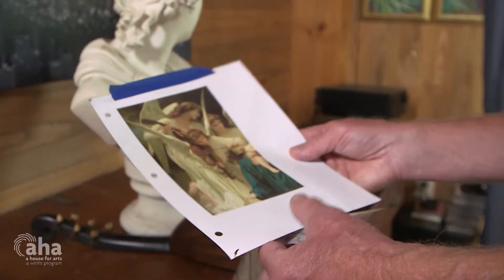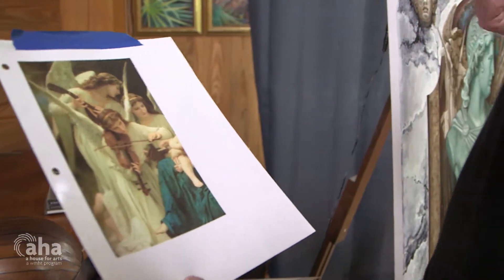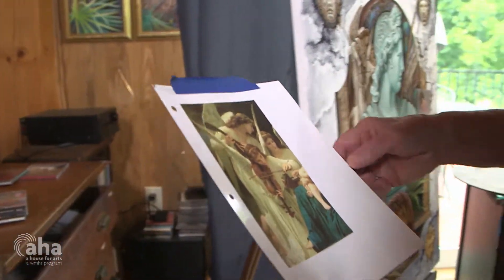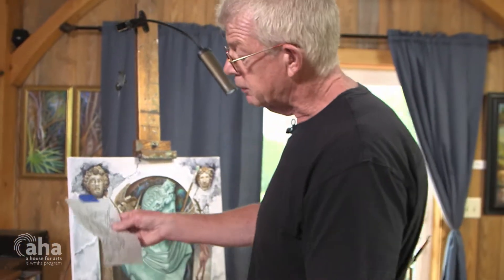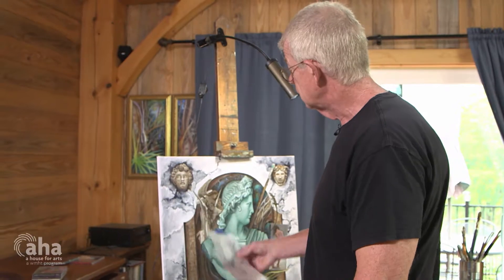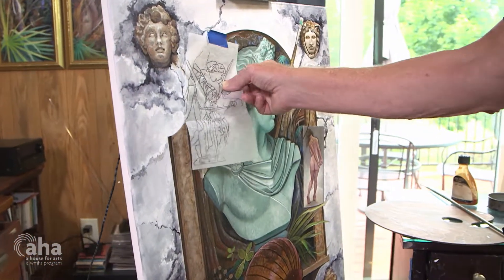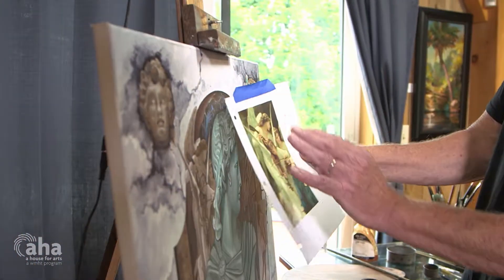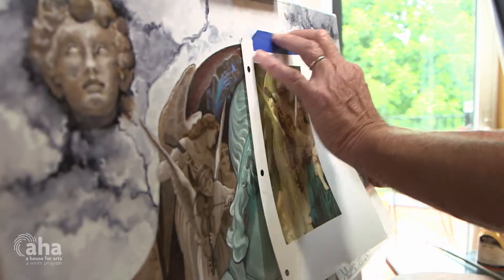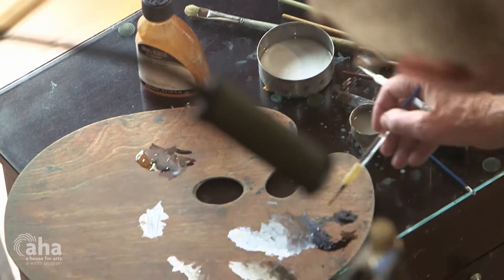This is a picture done by William Bouguereau. I wanted to incorporate it into my picture here of the niche with the statue in it. What I did was first transfer the picture using tracing paper — traced it out, traced the back of it, put it on the canvas, then trace it again with a pencil. The picture comes out, then I take the blue painter's tape — doesn't hurt the painting at all — put it on, then I start my rendering.